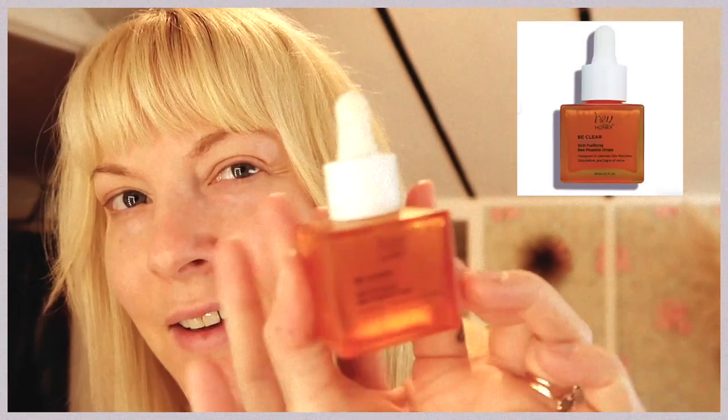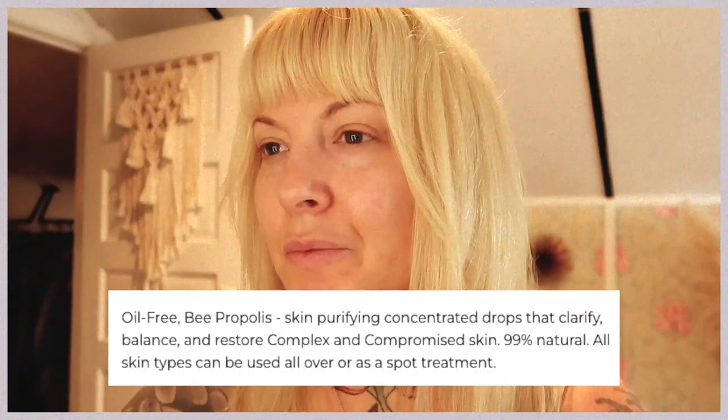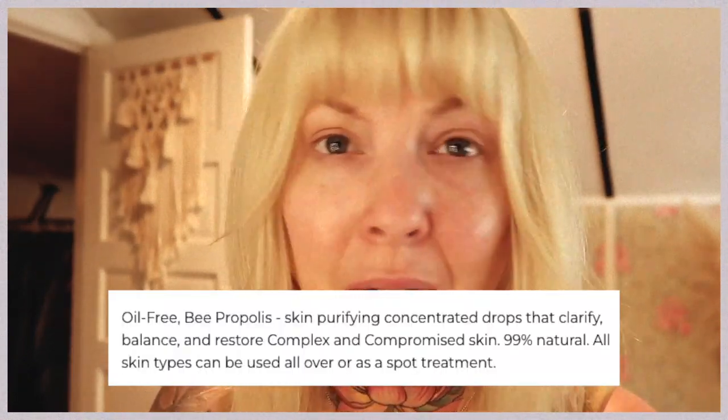Good morning and welcome to a new week. I'm gonna get ready with you guys. I'm gonna start with the Hey Honey Be Clear Skin Purifying Bee Drops — those are so cool. Just a little bit of redness.